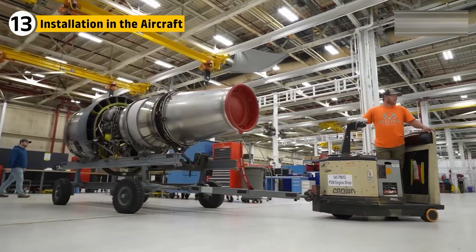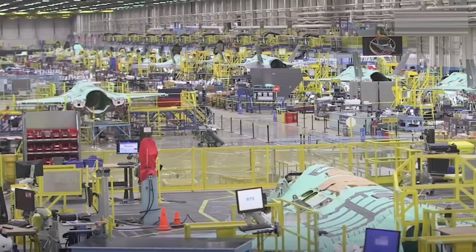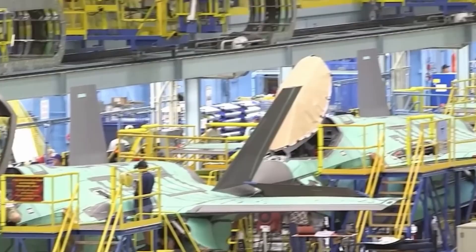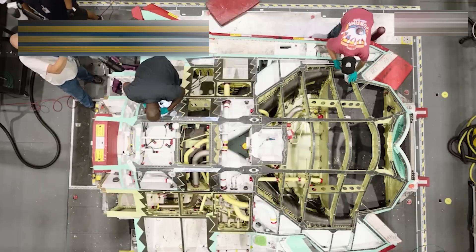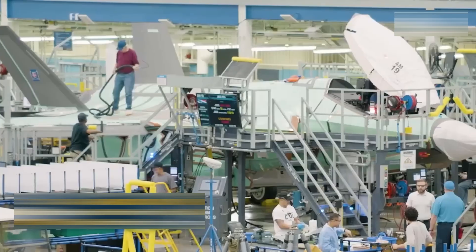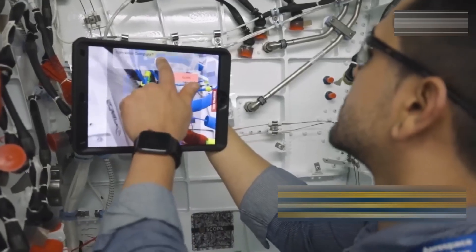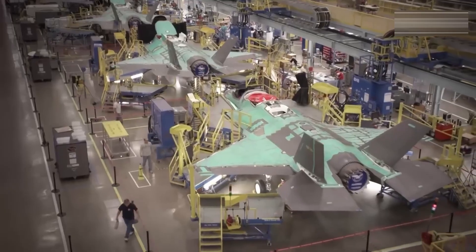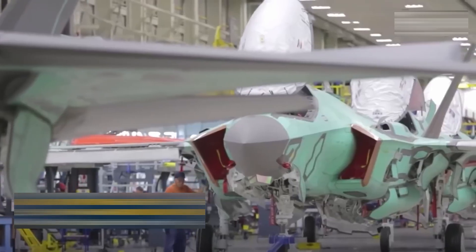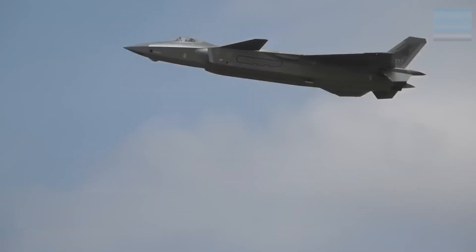After testing, engines are shipped to assembly plants where F-47 fighters await. Cranes lower the engine into place, aligning mounts with millimetric accuracy. Connections for fuel, hydraulics, and electronics are secured. Technicians run system checks, confirming that pumps spin freely, oil circulates, and sensors report true. The integration process can take days. Once complete, the fuselage is given life by the heart of its engine. Only after passing these trials will the aircraft be cleared for its first flight.